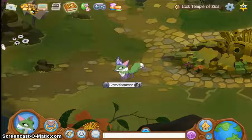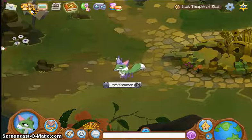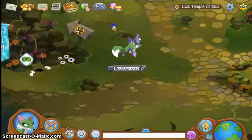Hey guys, Rock the Moon here, and today I will be showing you how to get into the Basement of Secrets. There are two ways to get in. The first way is to go inside of the Chamber of Knowledge.